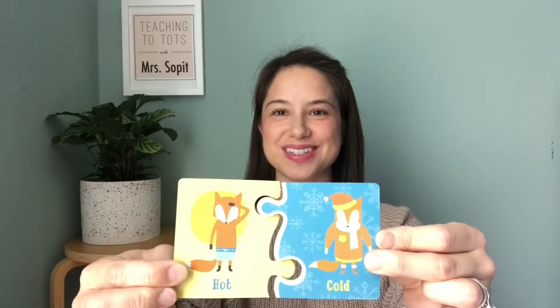Let's go over some more. So when I say something is hot, the opposite is cold. Very good. Here's the next one. Day — the opposite of day is night.